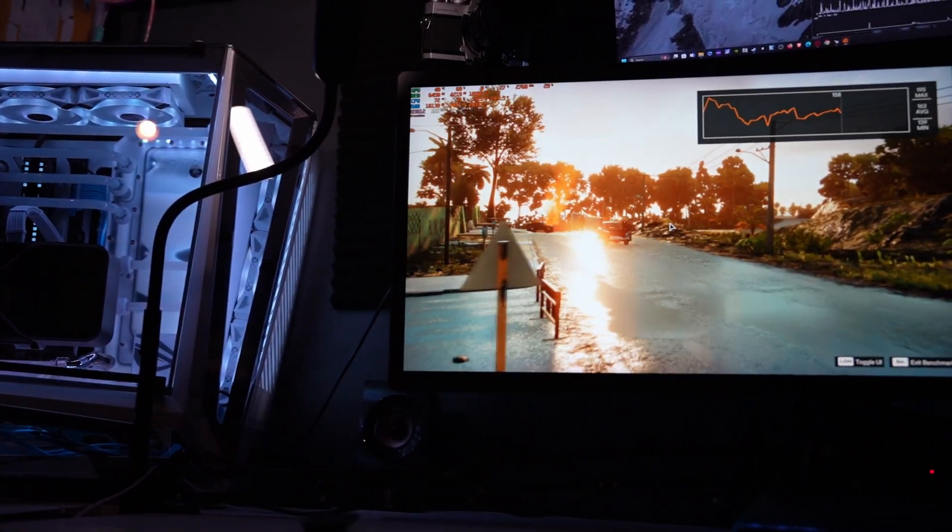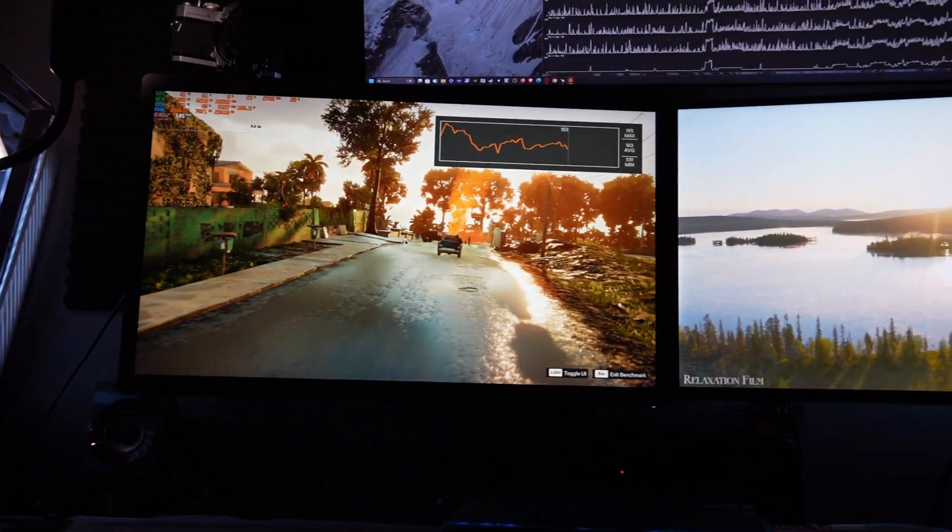If you are one of those people who plays video games on one screen and watches YouTube or other content on the other screen, this video is going to be for you.